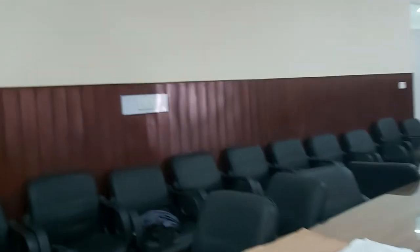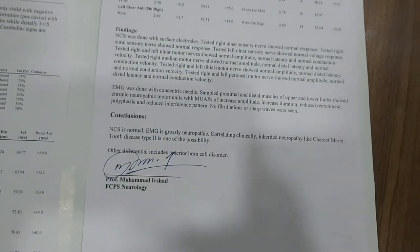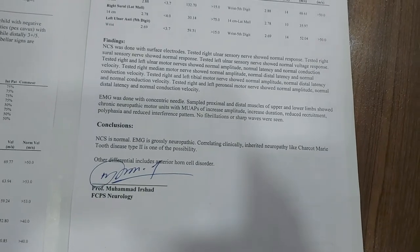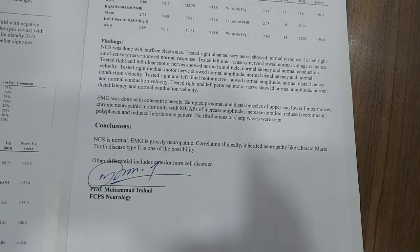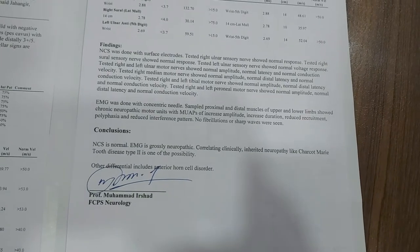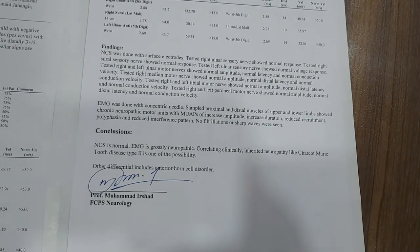Now let's have a look at the EMG and NCS of this patient. The EMG is grossly neuropathic. The conclusion reads: inherited neuropathy like Charcot-Marie-Tooth disease type 2 is one of the possibilities.